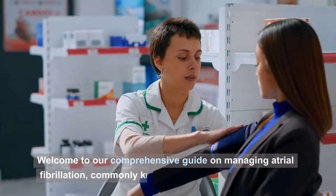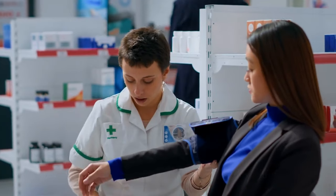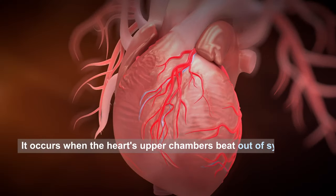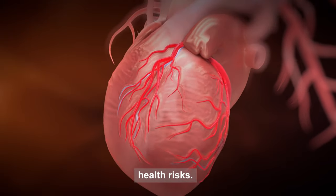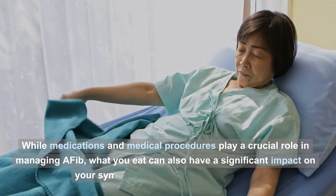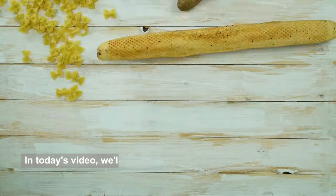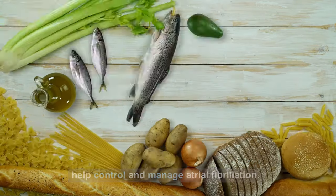Welcome to our comprehensive guide on managing atrial fibrillation, commonly known as AFib, through nutrition. Atrial fibrillation is the most common type of irregular heartbeat, affecting millions worldwide. It occurs when the heart's upper chambers beat out of sync with the lower chambers, leading to a range of symptoms and potential health risks. While medications and medical procedures play a crucial role in managing AFib, what you eat can also have a significant impact. In today's video, we'll explore how specific dietary choices can help control and manage atrial fibrillation.